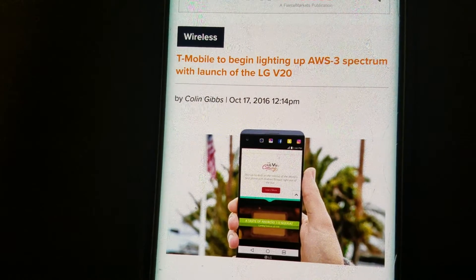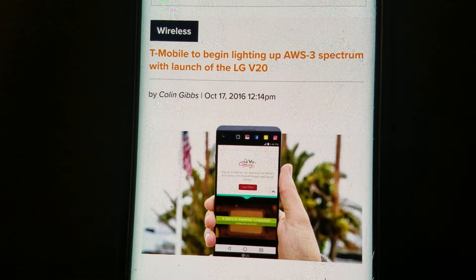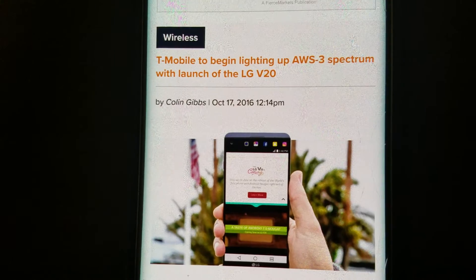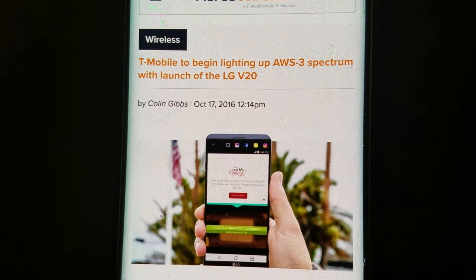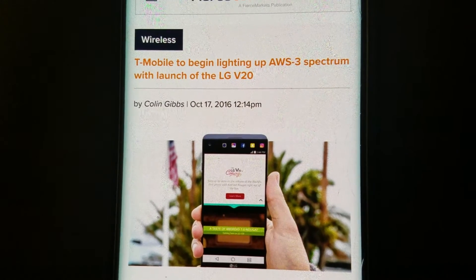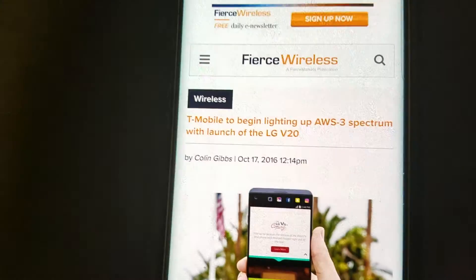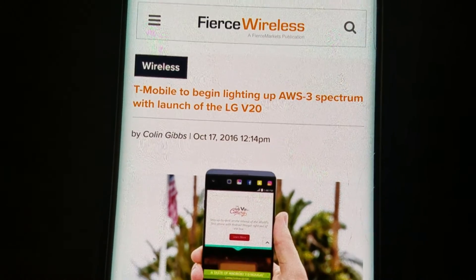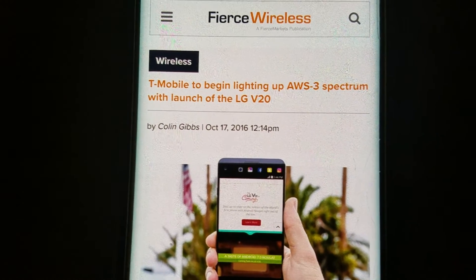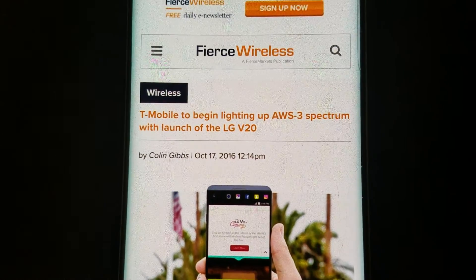Those were in markets where they don't have the spectrum. Also, AT&T was the big winner of that spectrum auction, so T-Mobile didn't get as much Band 66 as they probably would have liked. They're probably more focused on the 600 MHz auction anyway. I'm sure they purchased it in markets where they needed it the most.